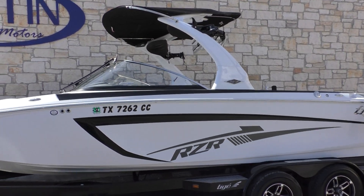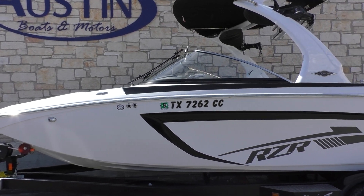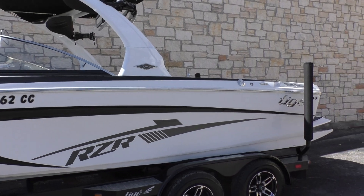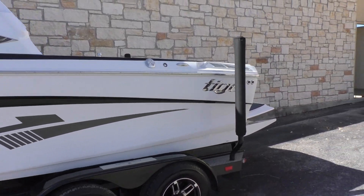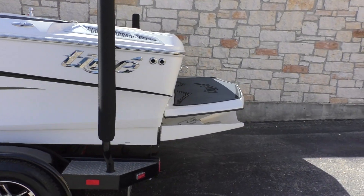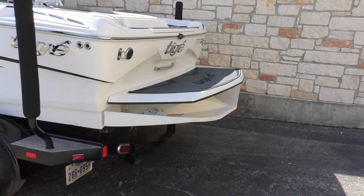This boat is actually a 20-foot boat, so it's going to fit in a smaller slip or possibly a garage. Because it is a 2013 model, it's equipped with the surf enhancement device — this is the Convex VX back here.